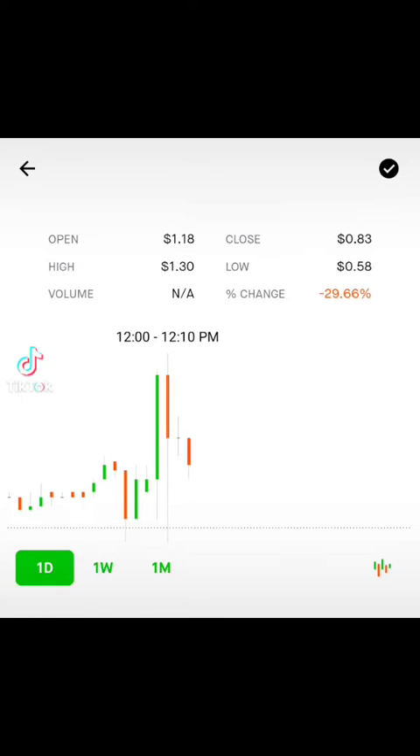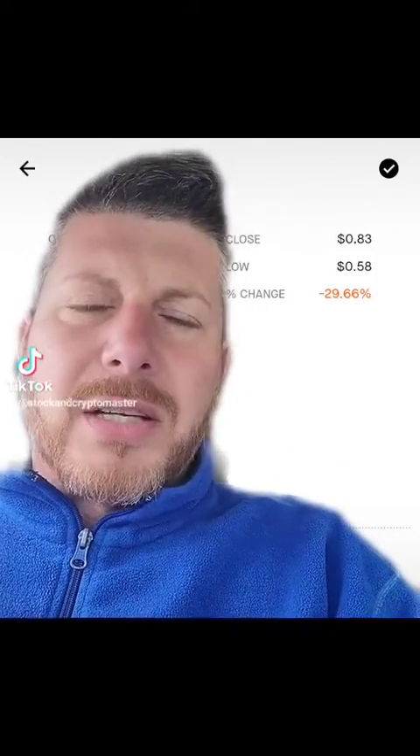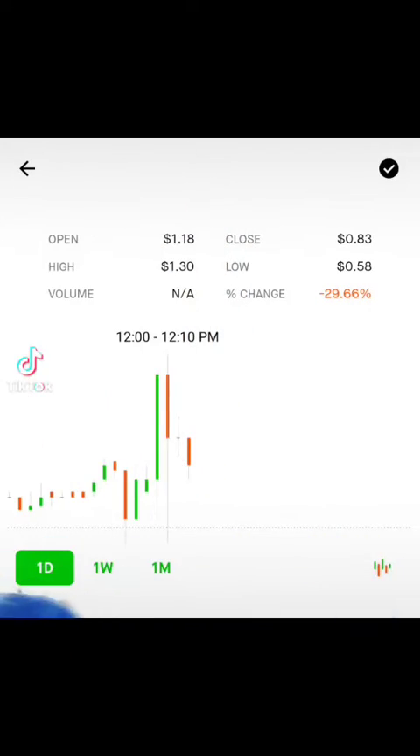Today the price moved up to $1.30 from a low of $0.58. So let's say you paid $58 to get in — you could have sold for $1.30. But we are not going to pay $0.58 to get in. This option expires in May. It's been highly volatile, and you have to have a high tolerance for risk to get in.